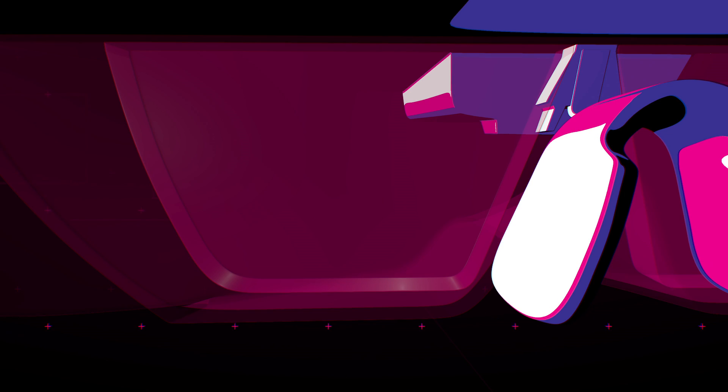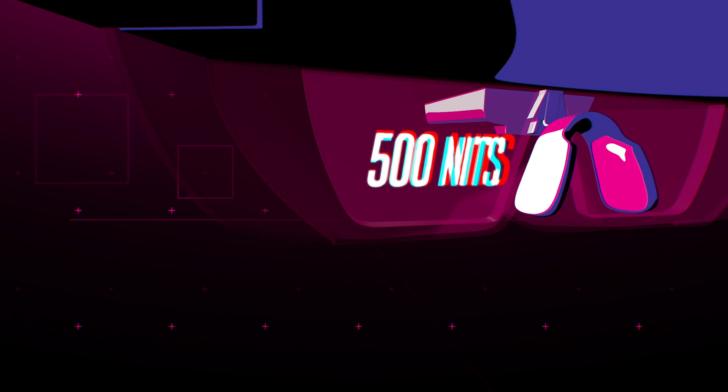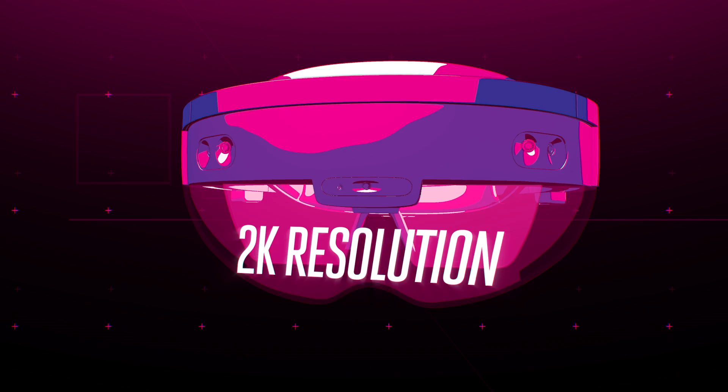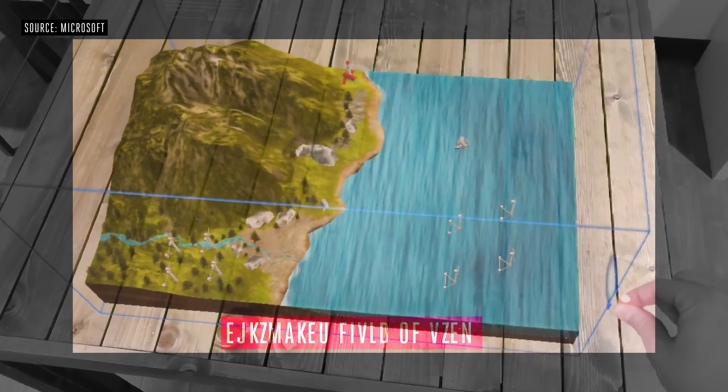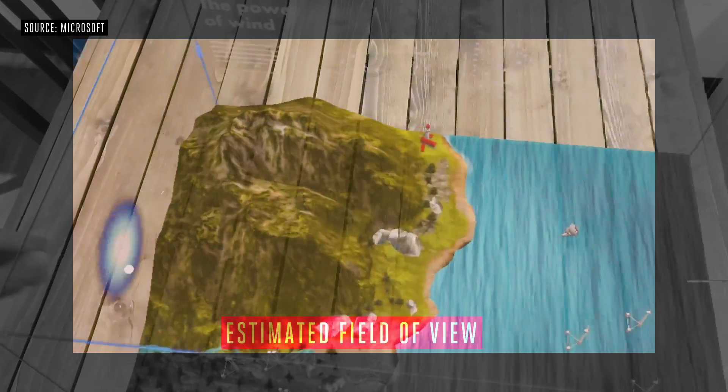And it can get really bright. The images that I saw were at 500 nits, and each eye had the equivalent of a 2K resolution display. The result is that you get a wider field of view. The holograms don't clip as much, and they just feel more natural. They have a higher density too. They just feel more real.